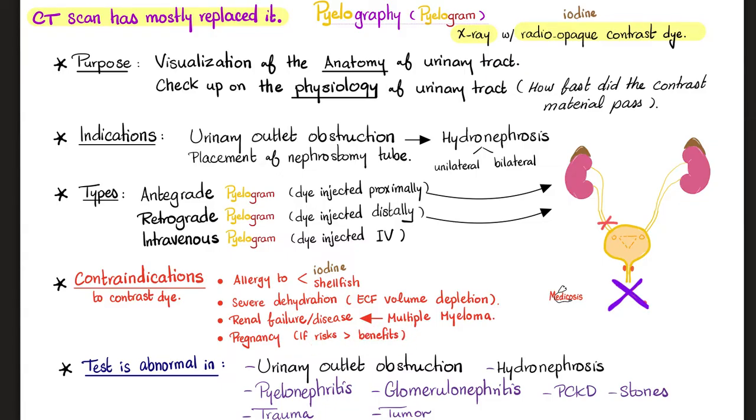In some cases benefits outweigh risks, so we proceed. The test may show abnormalities in many diseases, including urinary outlet obstruction such as posterior urethral valve or ureteropelvic junction obstruction, and other congenital anomalies. It can show hydronephrosis — unilateral or bilateral — pyelonephritis, glomerulonephritis, polycystic kidney disease, or a simple renal cyst. Also stones in the renal pelvis, ureter, or urethra; trauma to any of these organs; or a tumor.